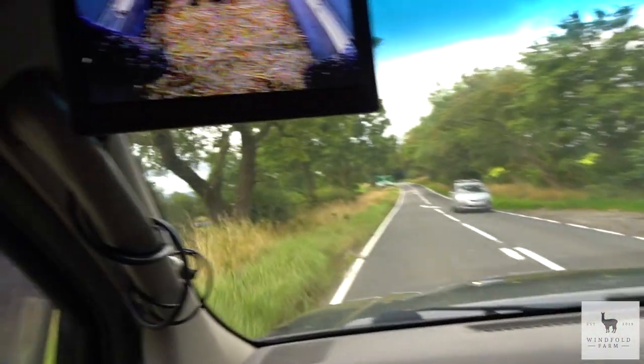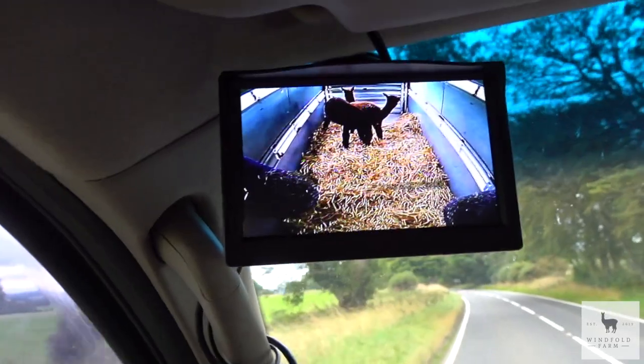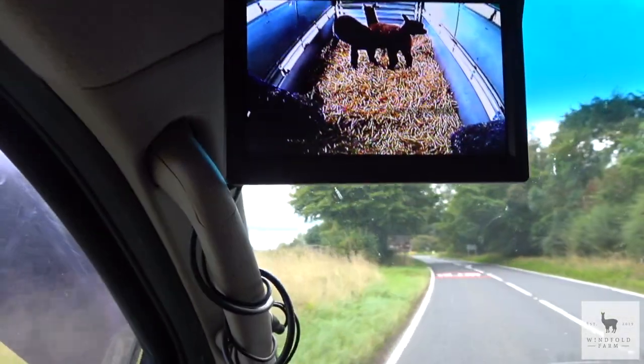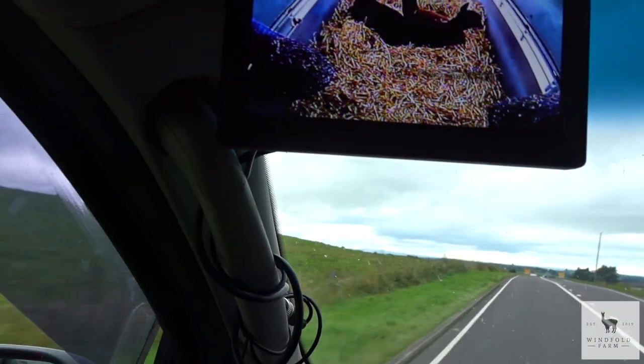We've just picked up our new alpacas, Sky and Bailey — we've just left Bingfield Alpacas. We've got them in the trailer. Martin has set up a cool camera so we can see them. The guy we bought them from said they should lie down in about half an hour or so, so we're just taking it slow to let them settle. We'll be back once they're all settled in the trailer.